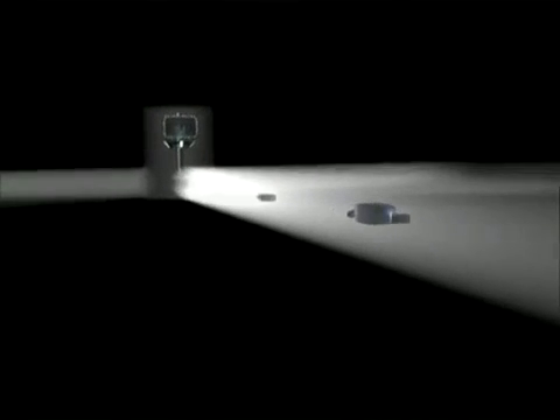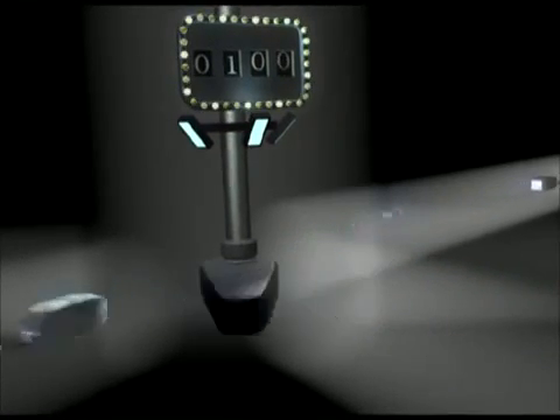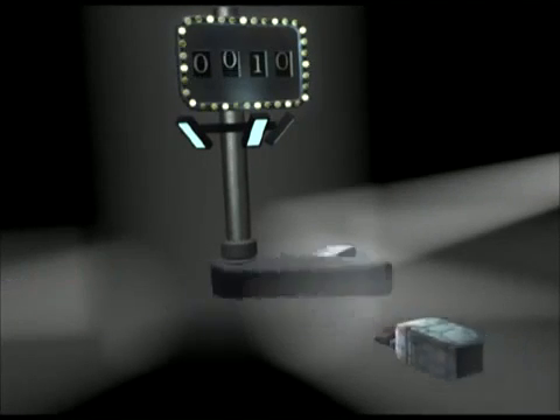As the packets leave the router, they make their way into the corporate intranet and head for the router switch. A bit more efficient than the router, the router switch plays fast and loose with IP packets, deftly routing them along their way — a digital pinball wizard, if you will.